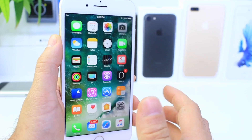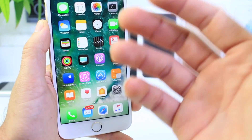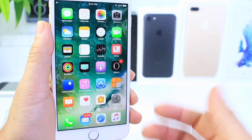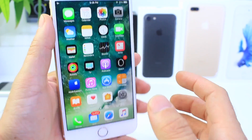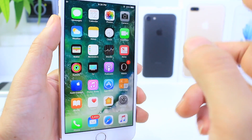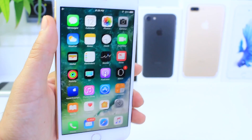One more thing before I let you go: Cydia Impactor has been updated. A lot of users on Windows were having issues, so Saurik — the developer of Cydia Impactor and Cydia itself — updated Cydia Impactor to fix any of the issues you may have been having while signing applications on Windows. Mac users were not affected. If you were having issues signing applications on your Windows machine with Impactor, don't worry — you weren't the only one. All you have to do is update the current version you have installed or delete it and download the fresh version. Links are in the description below.